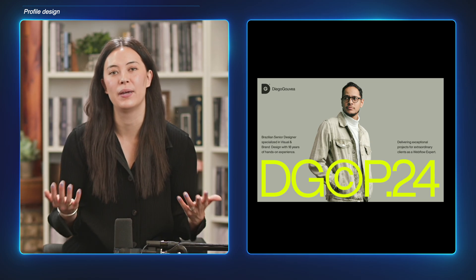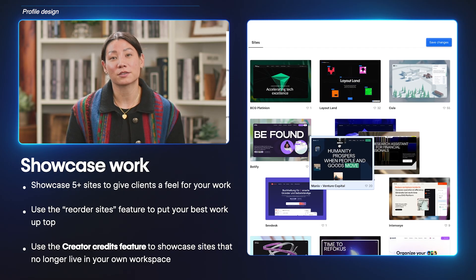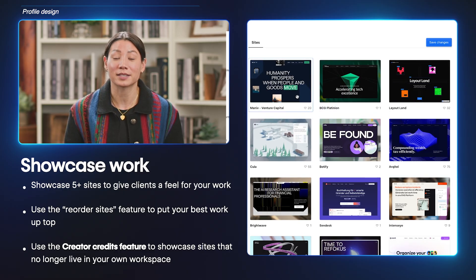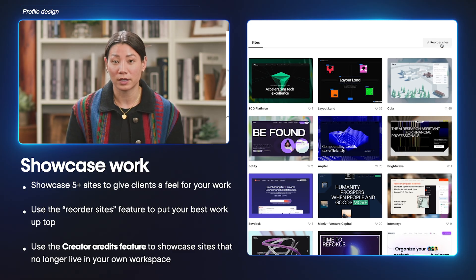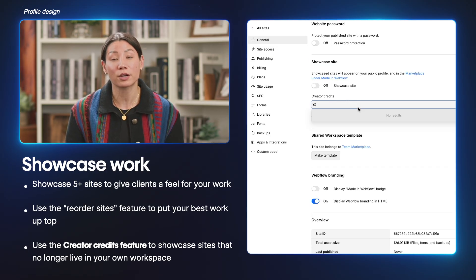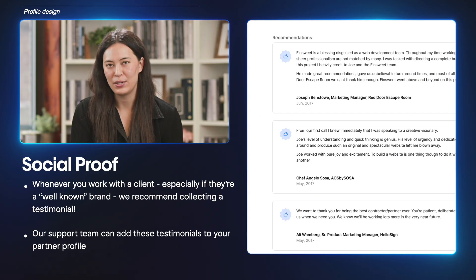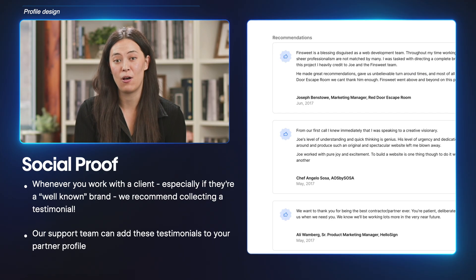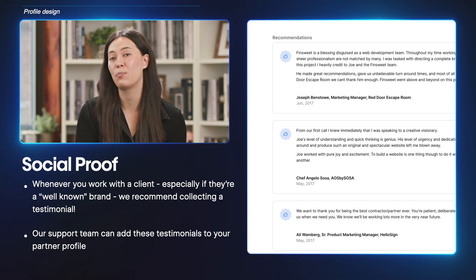Really making his profile feel more human and relatable. Under the portfolio highlight section, you can showcase five or more sites to give clients a feel for your work. You can use the reorder sites feature to arrange the order of your work, and you can even use the creator credit feature to showcase sites that no longer live in your workspace. Profiles with testimonials convert 20% better than those that don't have them at all. So whenever you work with a client, we recommend asking permission to collect a testimonial, and our support team can add these testimonials to your partner profile.